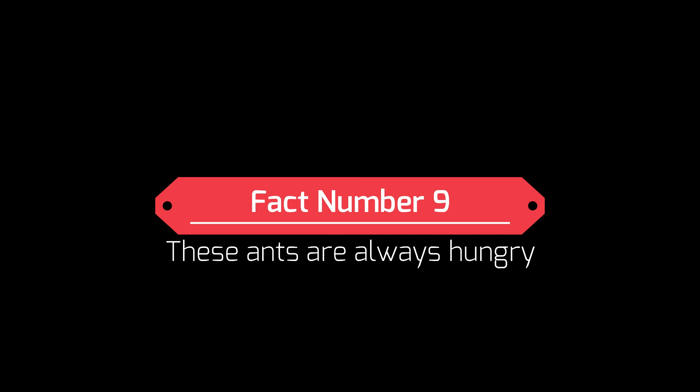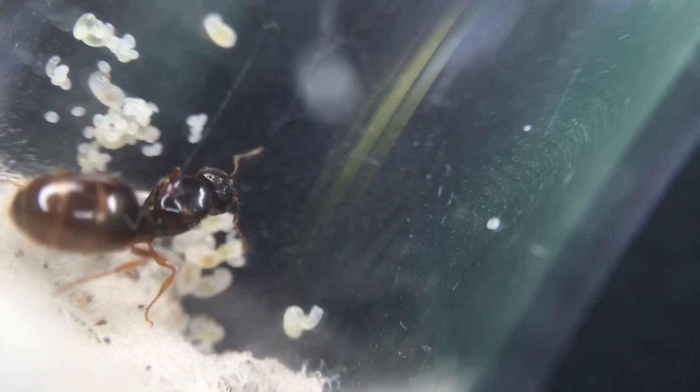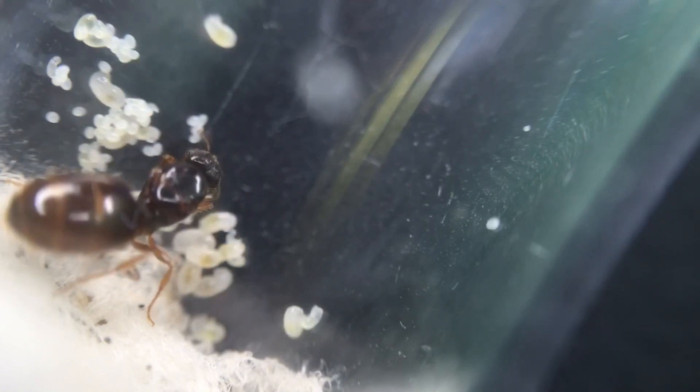Fact number nine: these ants are always hungry. These ants are always looking for food and will always eat. When a small colony is being fed, they might not take a lot of food, but once the colony is established, they will eat every day. At the moment I only have a queen, but once they're established, they will take a lot of food.